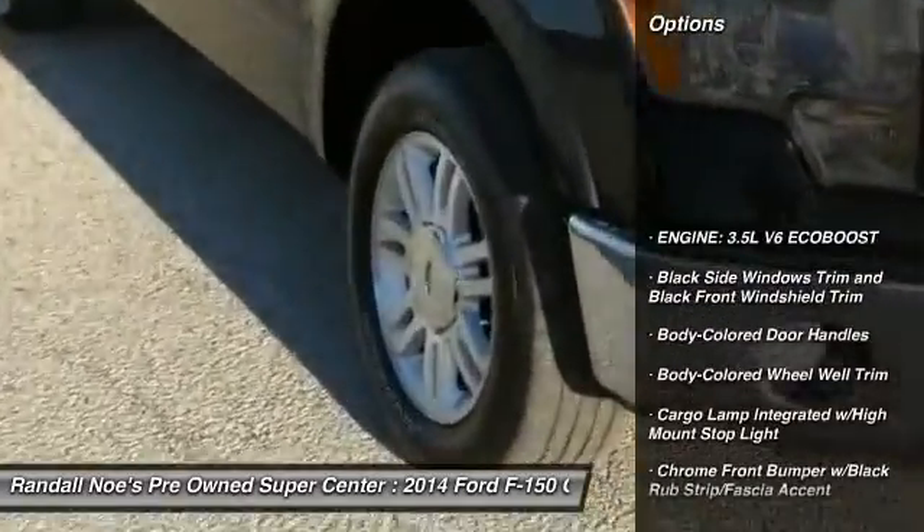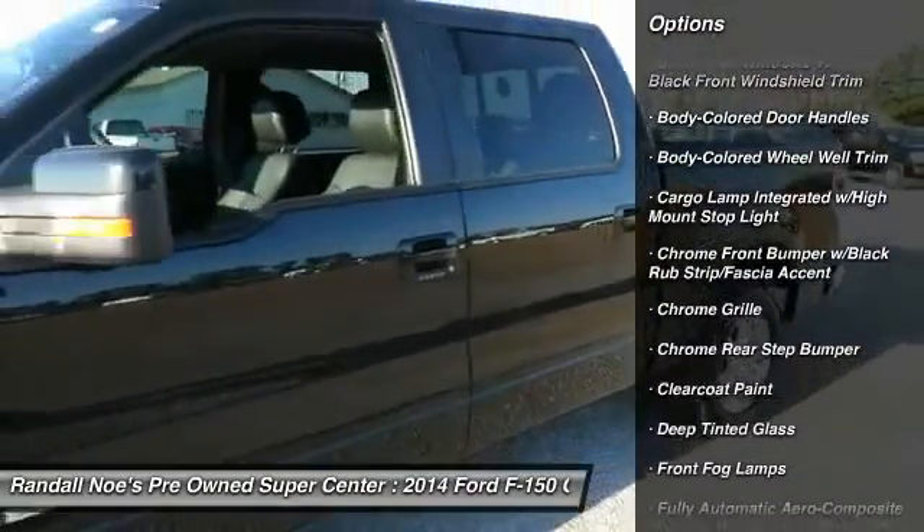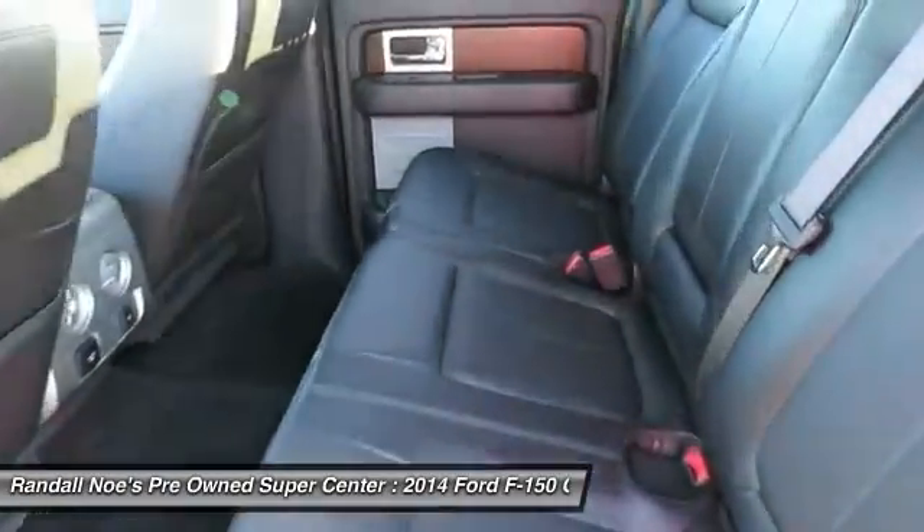Leather wrapped steering wheel, compass, fog lights, cargo area light, outside temperature gauge, perimeter alarm, power adjustable pedals, tinted glass, body color door handles, four-piece floor mat set.